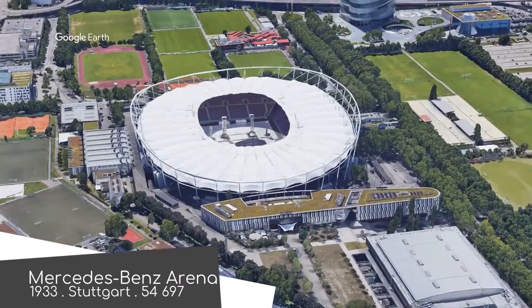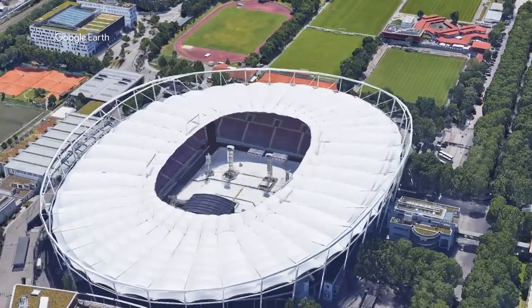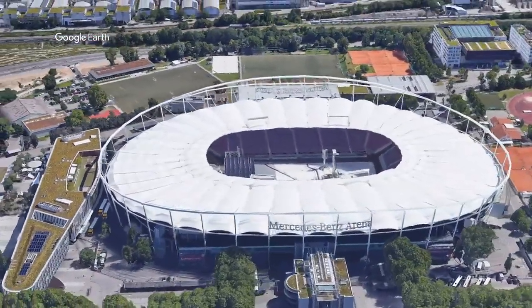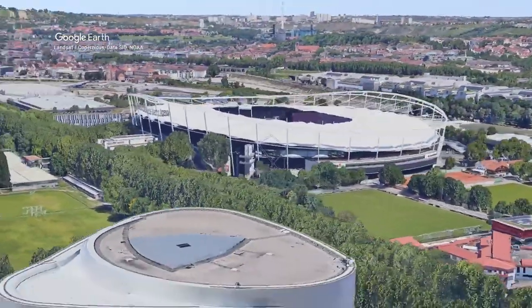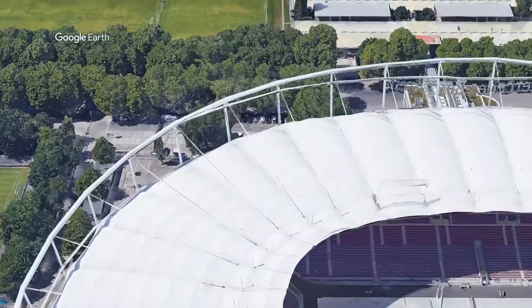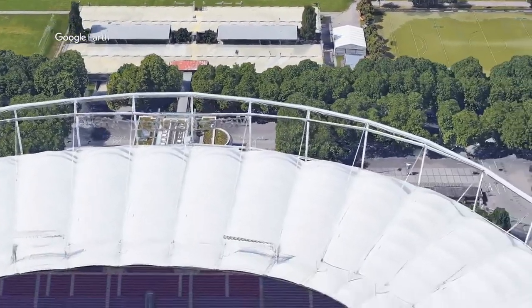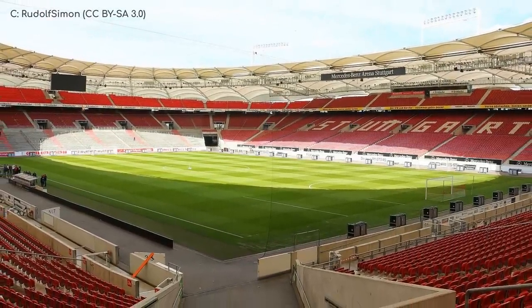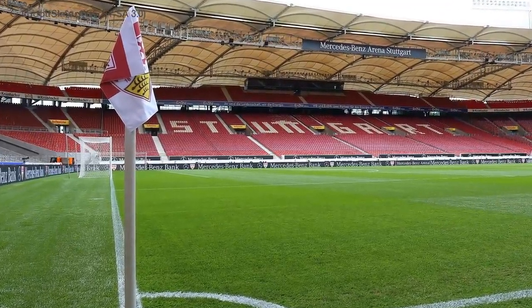Mercedes-Benz Arena. It was once named after a certain historical leader that shan't be named — but I think you know who I mean. Those days are gone, and the stadium is completely different to what it was back then. The outward appearance is defined by a unique fabric roof canopy supported by a huge steel structure that could be mistaken for a very boring roller coaster. The interior is made up of two tiers of seating, but the top tier is about one quarter the size of the lower tier, which gives it a somewhat unique look. But it looks great.